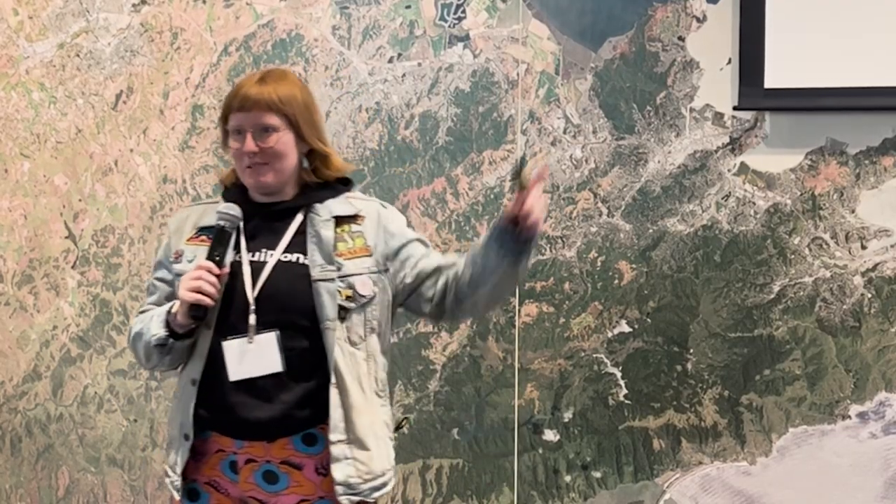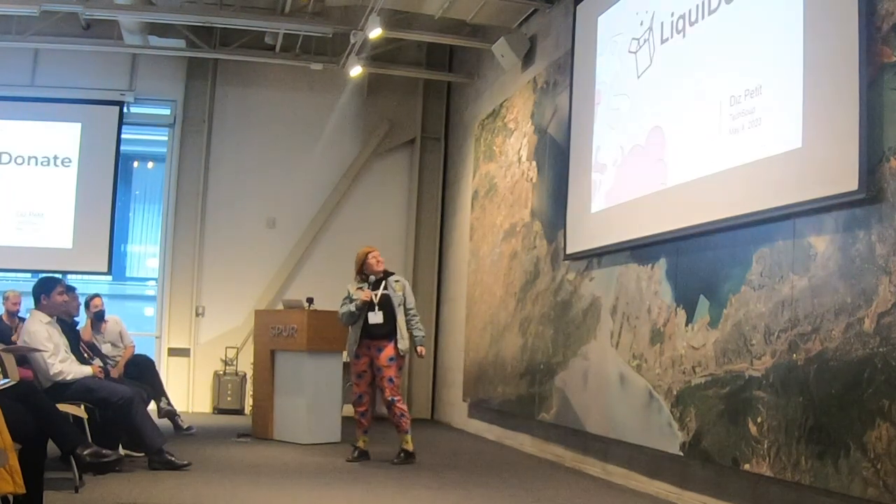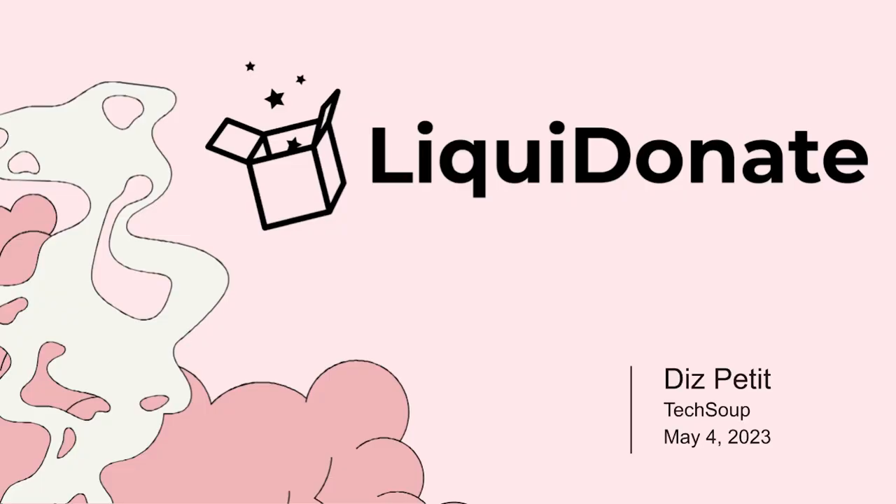I always find that I'm wearing the same shirt every time I present, but not today. I did it. So my name is Dana, my pronouns are she and her, and I'm the founder and CEO of a tech company called Liquidoni.